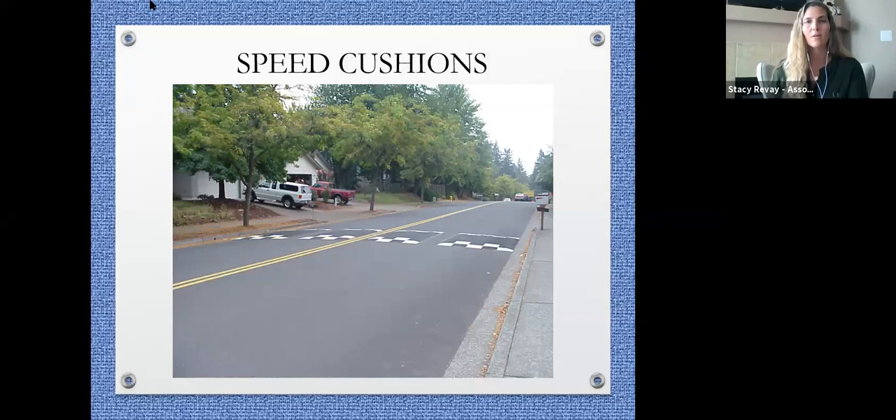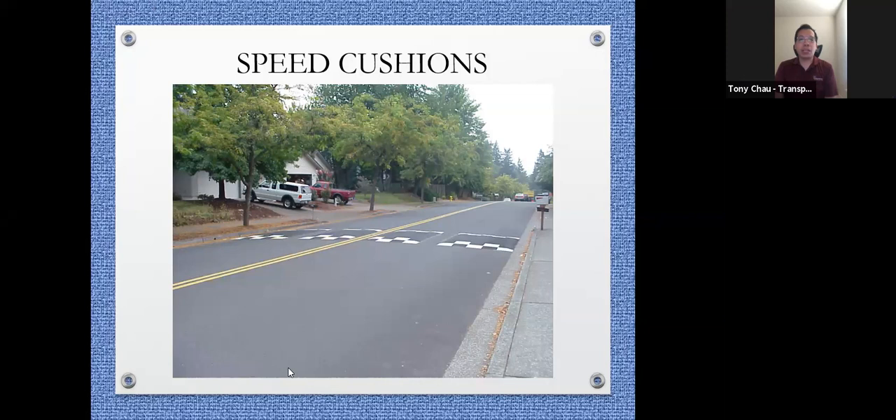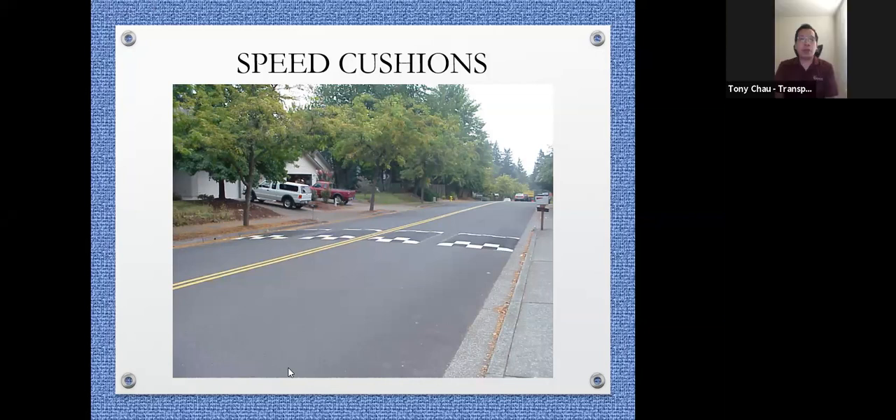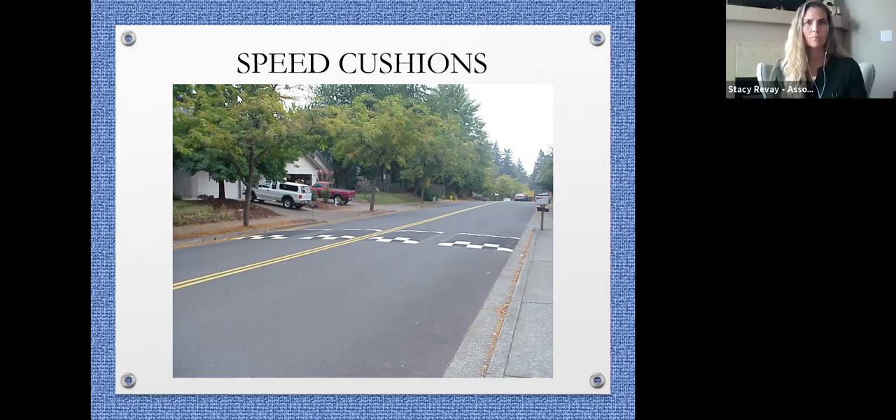We're going to end the polling now. We have five people in support, one against, and two people have some concerns or are not sure at this moment, which shows that people are generally okay with speed cushions for now.